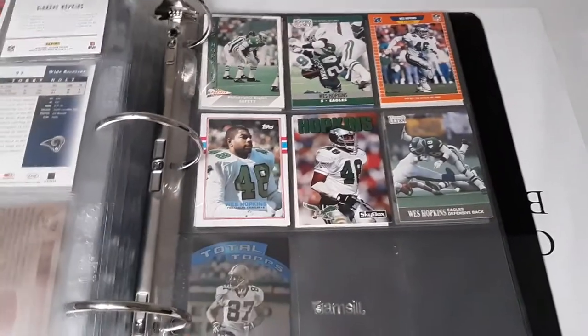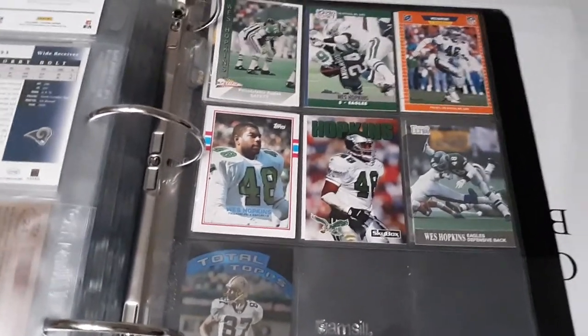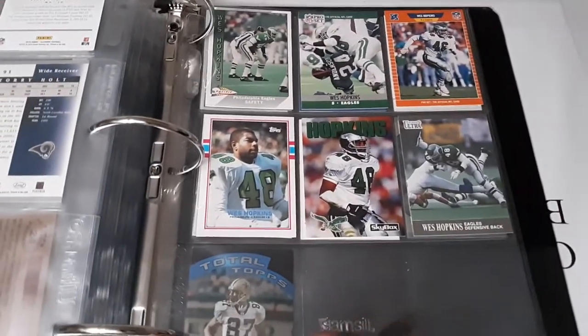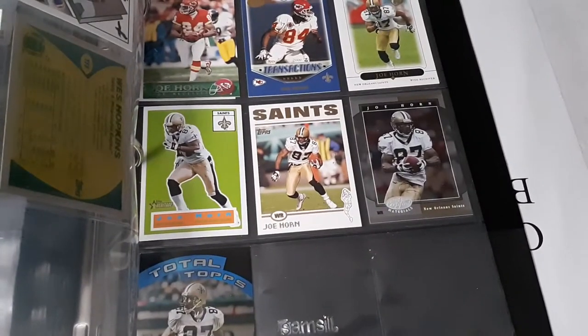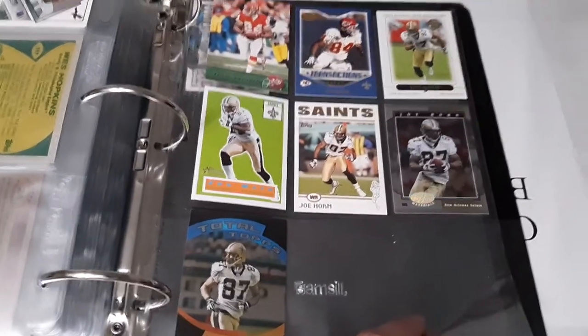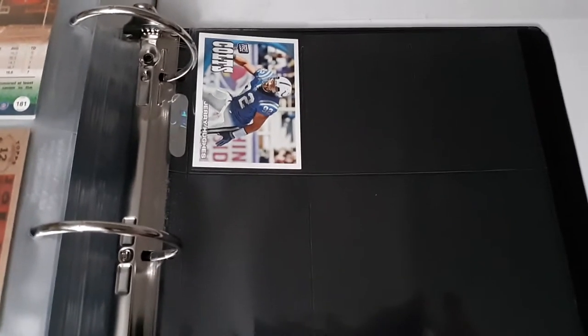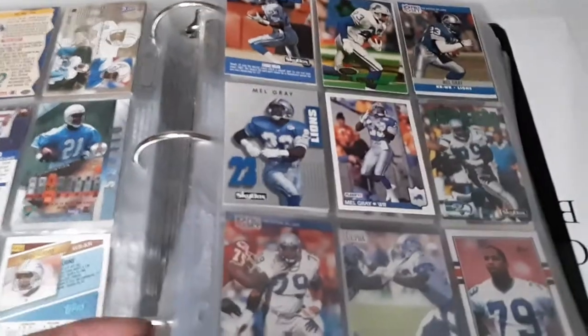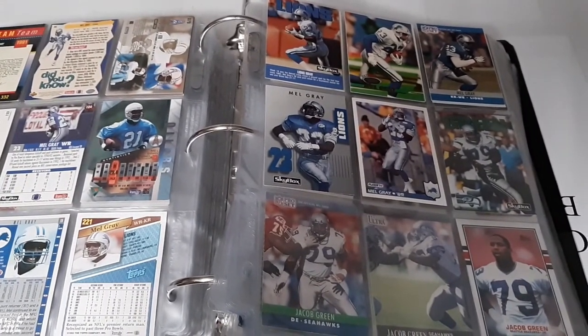DeAndre Hopkins - now with the Cardinals - just had an amazing season. Wes Hopkins sadly passed away; I think he passed during his playing days. He was a really hard-hitting safety so I had to give him a place of honor in the binder. He had 12 interceptions through 1991 - not a big interception guy but lots of tackles and passes defended. Joe Horn had about 50 touchdowns and lots of yardage so he made my cut. Finally, Jerry Hughes, who's on the Bills still sacking quarterbacks. That's it guys - thanks for watching binder number two!